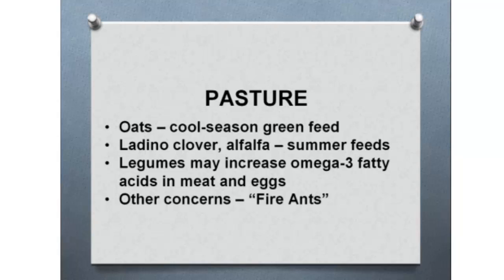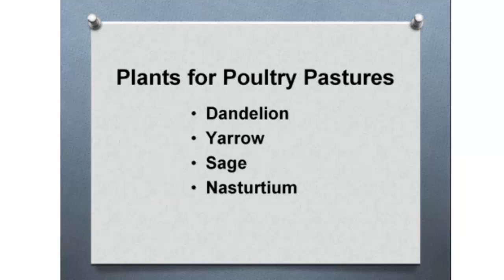Besides the nutrients they get from the pasture, there are other concerns. In the Midwest we don't have a concern with fire ants, but in the southern United States it is a concern with pasturing poultry. Other plants for poultry pastures — even though dandelion is considered a weed, birds will eat it. Yarrow, sage, and nasturtium, they will eat as well. Basically what's out in the pasture, as long as it's young, fresh, and not overgrown, would be a good pasture source.